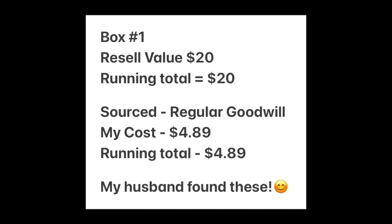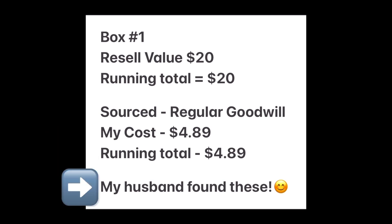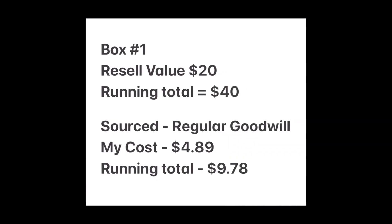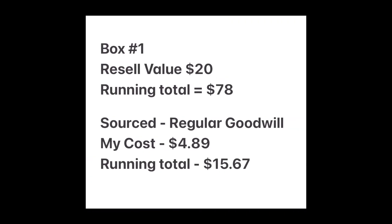As we go over each item, I will have a pop-up that tells you what I think the minimum resale value is for that item based on sold comps. I'll also show a running total for the box, where I sourced each item, how much it cost, and any other notes. So even if you don't win one of the boxes this month, I'm trying to provide information that will be valuable for you when sourcing and reselling.